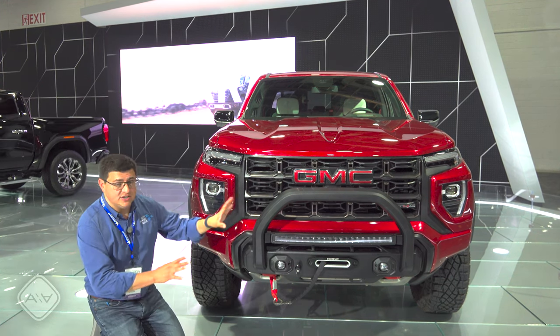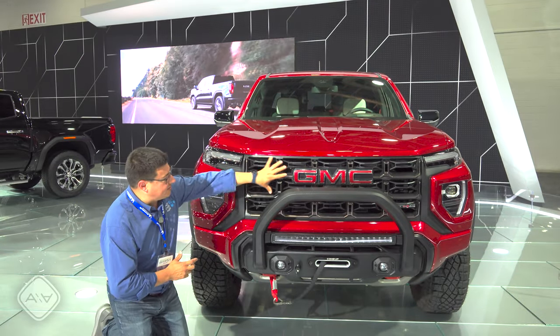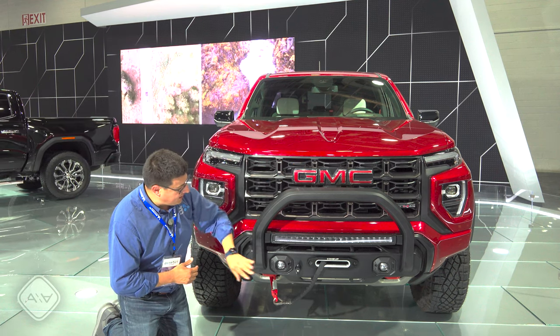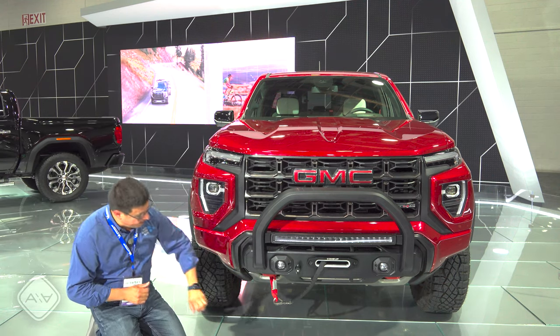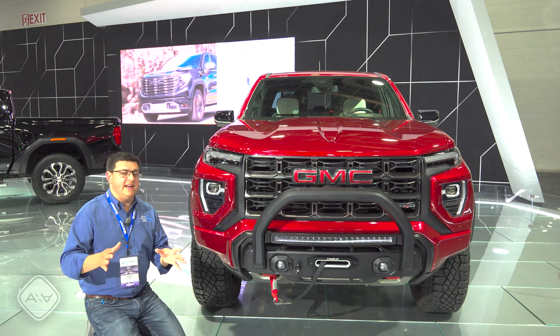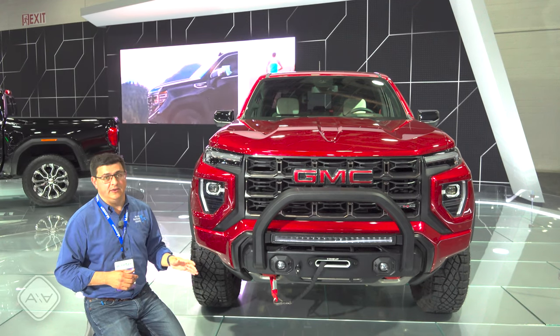This particular one is the Edition 1. It comes exactly as you're seeing here for about $64,000. We get this aggressive grille, big GMC logo, front camera, the brush guard, the LED bar, and the winch — all standard right from the factory — with the LED fog lights right down there below. Lots of skid plates going on underneath the vehicle as well. If you want to get your hands on an Edition 1, you're basically going to be looking at the used market — essentially all of these have been sold out.